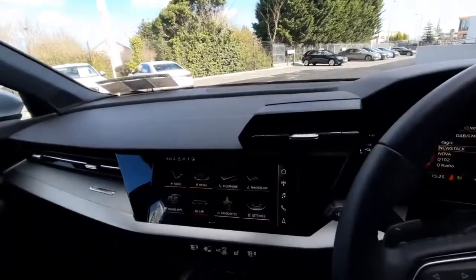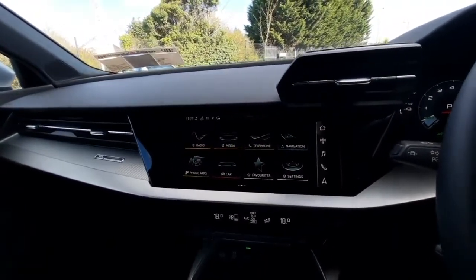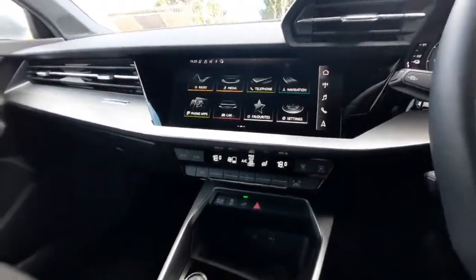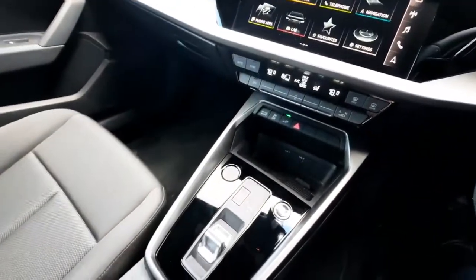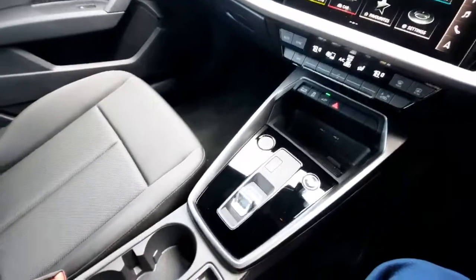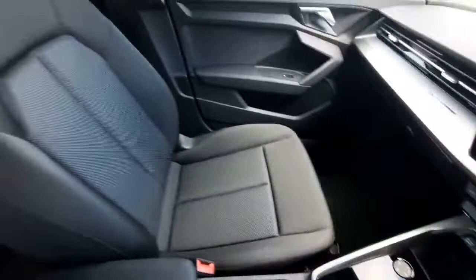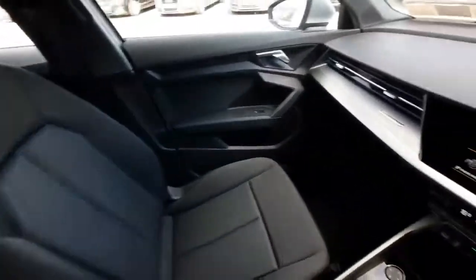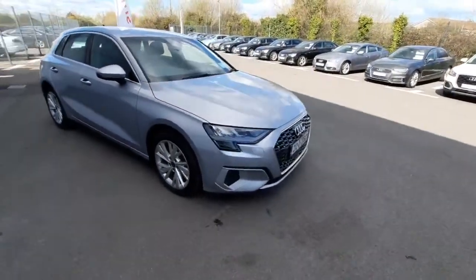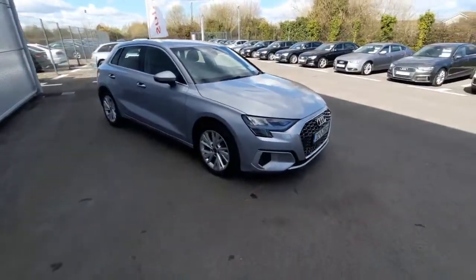Moving over, we have our virtual MMI screen. As you can see, we're on the main menu here, but we can cycle through radio, media, and hands-free as well. Moving on, we have our climate control, and then coming down further we have our automatic gear switch and our electronic parking brake. As you can see, beautiful black fabric seats inside — very futuristic. That's all for our A3 Sportback. Thanks so much for watching. For more information, please call us here at Drogheda on 041 213 6200. Thank you, bye.